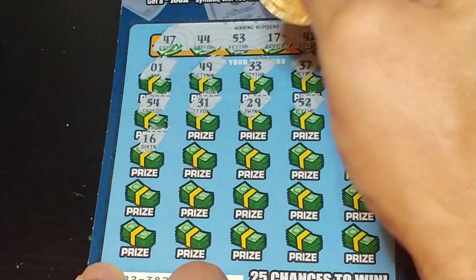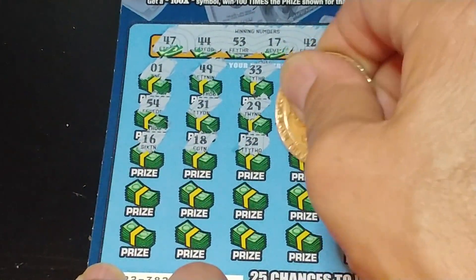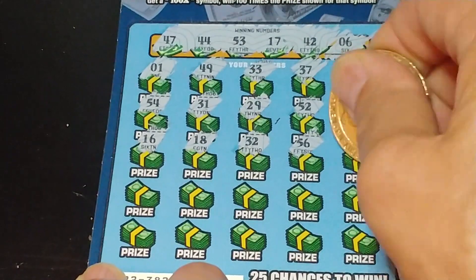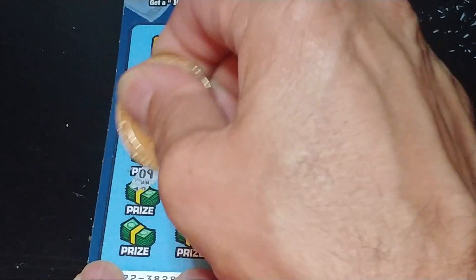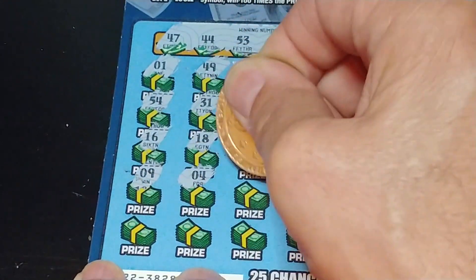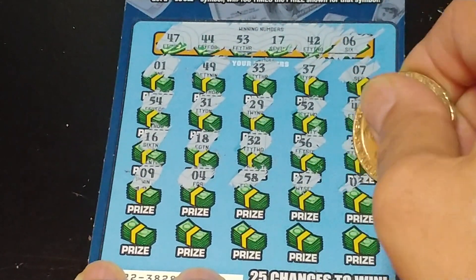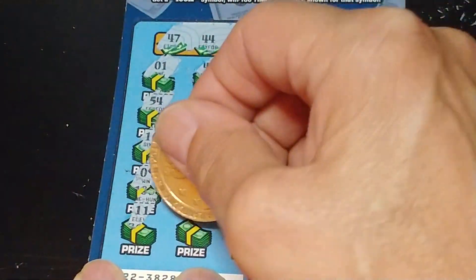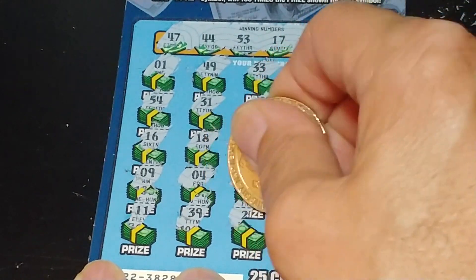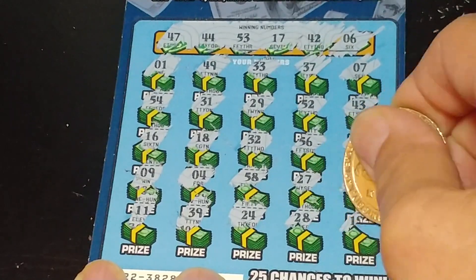Give me something I can take back to 7-Eleven and cash in. 32, 56, and 34. Two rows left. 9, 4, 58, 27, 3, 11, 39, 24, 28, and 19. Nothing.